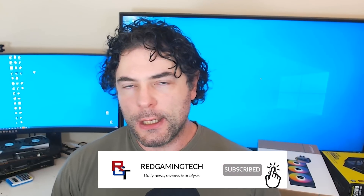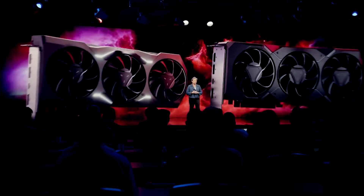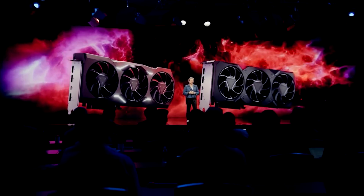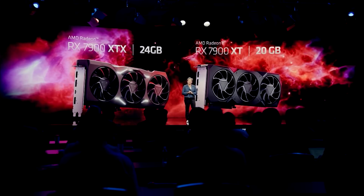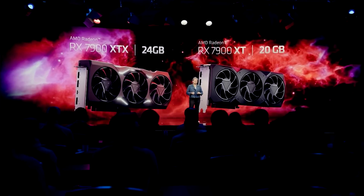My name's Paul, hope you're having an amazing day. As the title of this video implies, we're going to be discussing RDNA 3. The dust has settled somewhat after AMD's event yesterday, where they revealed the 7900 XT and 7900 XTX. The release date is the 13th of December, and the pricing is very impressive — $899 and $999 US dollars respectively.